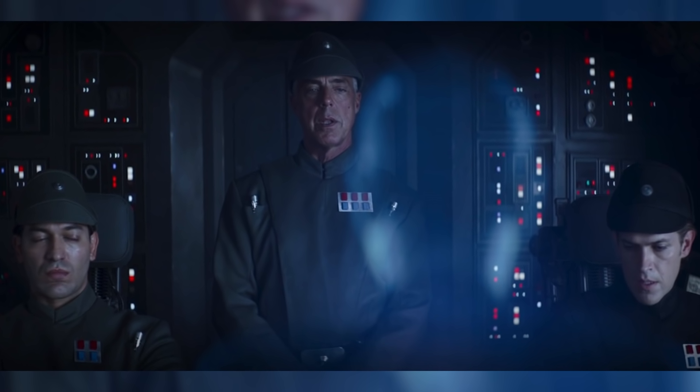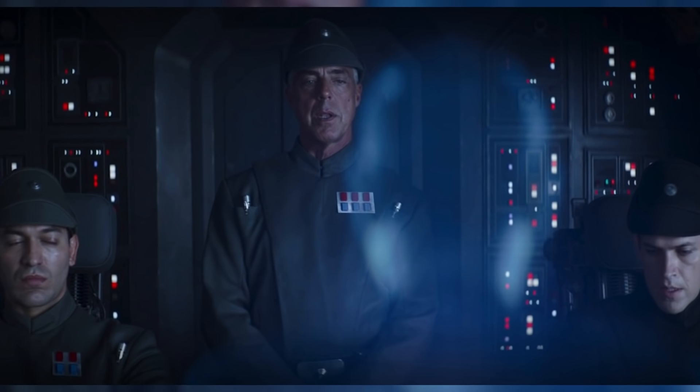Immediately following this, we finally get to see Moff Gideon make his first appearance of the season, contacting the ship's captain through hologram. Through this conversation we discover that Moff Gideon's Imperial remnant is just as extreme as Din Djarin's Children of the Watch.